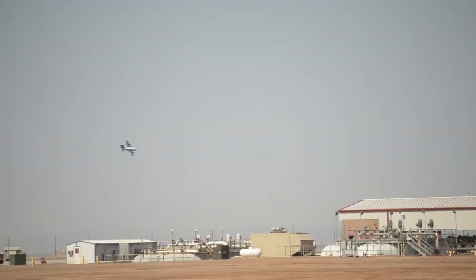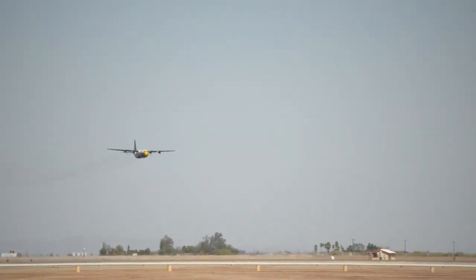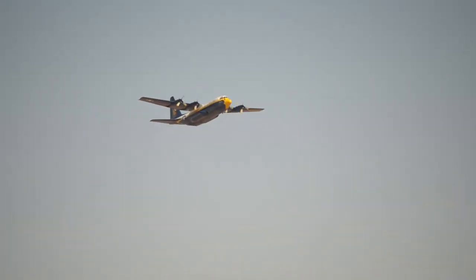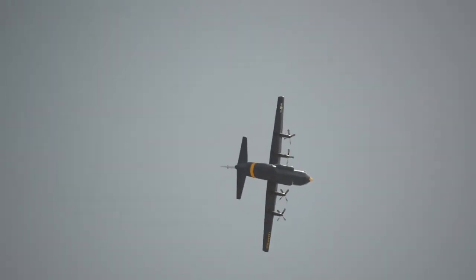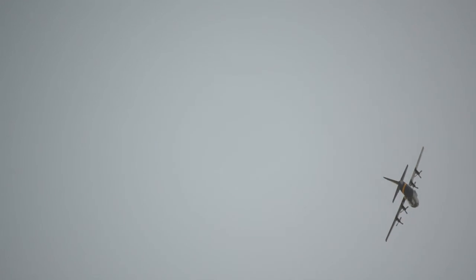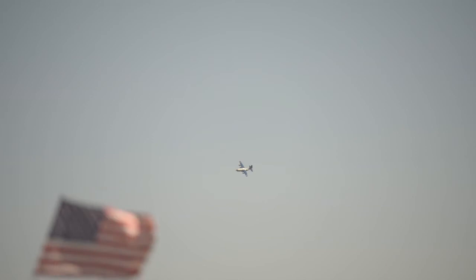The C-130 Hercules, built by the Lockheed Martin Aircraft Company, was first produced in 1951. It was designed as a tactical transport capable of lifting heavy payloads both into and out of short or unimproved airstrips, as well as providing aerial delivery. The aircraft is powered by four Rolls-Royce turbo-prop engines producing more than 18,000 shaft horsepower, enabling takeoffs on runways as short as 2,500 feet.